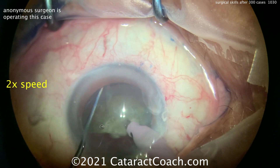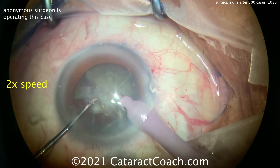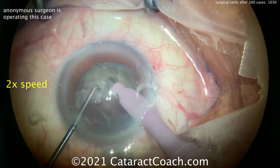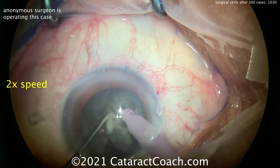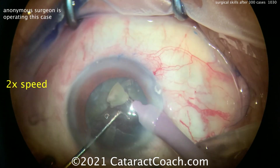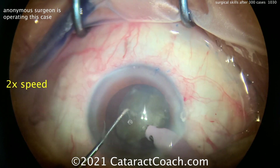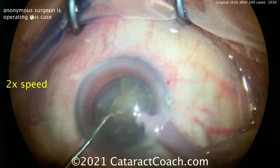There's a remainder of the nucleus — chopped again in the bag, and now this piece is brought up to the iris plane and further sub-chopped. Watch: buzz in around the equator, chop a piece off, take it off — very nice technique. Even at normal speed this would be a pleasure to watch; I just want to be able to show you the whole case.